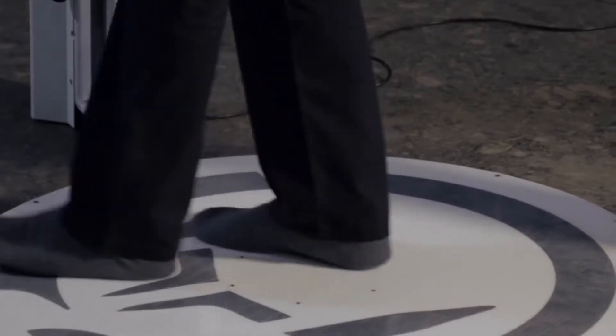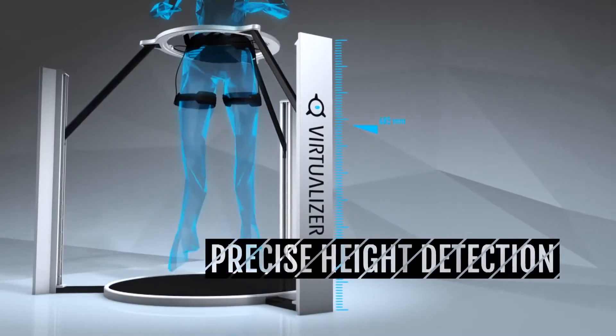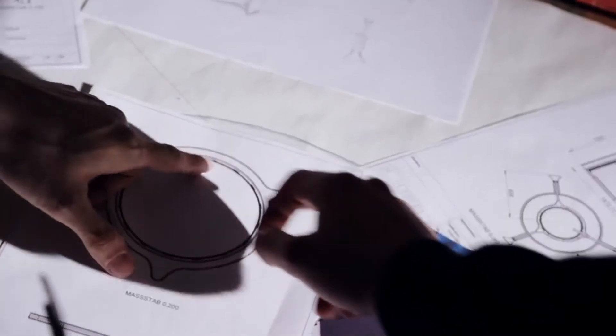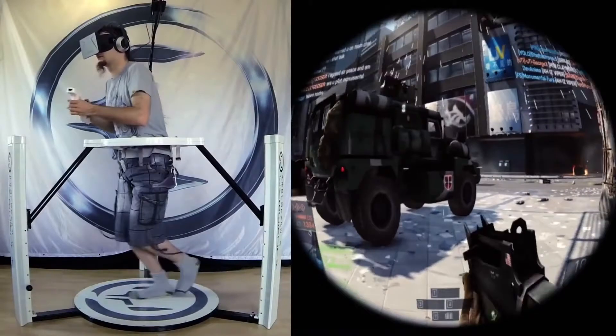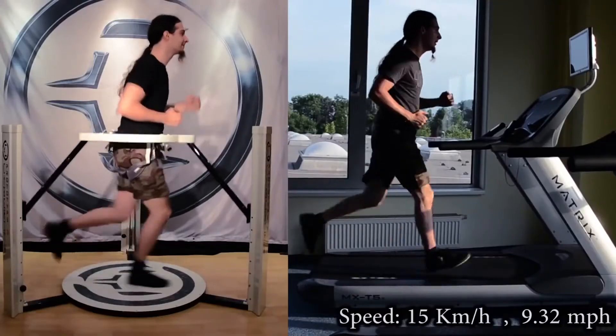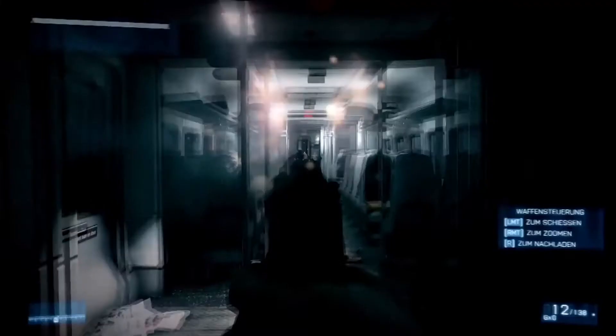It does so by combining a revolutionary low friction principle and high precision sensors with a special mechanical construction, resulting in a new form of omnidirectional treadmill. For us, immersion is the most important thing in virtual reality. To reach optimal immersion, it is key to allow for a wide range of natural movements, achieve low latency and isolate the user from outside influences.